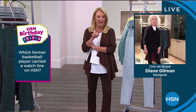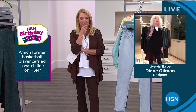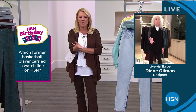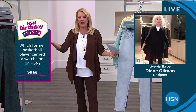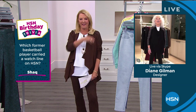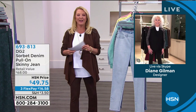A little trivia question for Diane — which former basketball player carried a watch line on HSN? Diane almost gets it but we gave away the answer — Shaq! Our poor little trivia is getting a little tired, it's been a long month. Alright, Diane — let's go to your jeans. I'm going to show you a stat if you missed it last hour because it still blows me away: she has sold 15 million 500,000 jeans here at HSN exclusively.